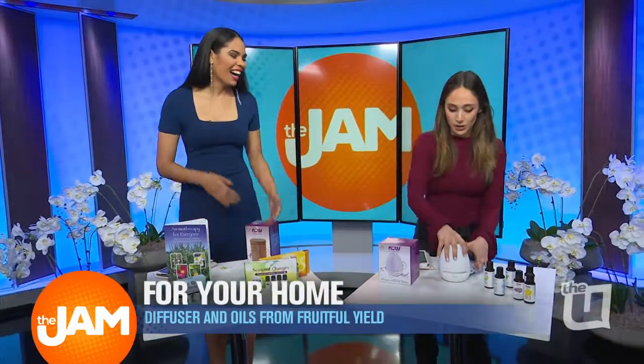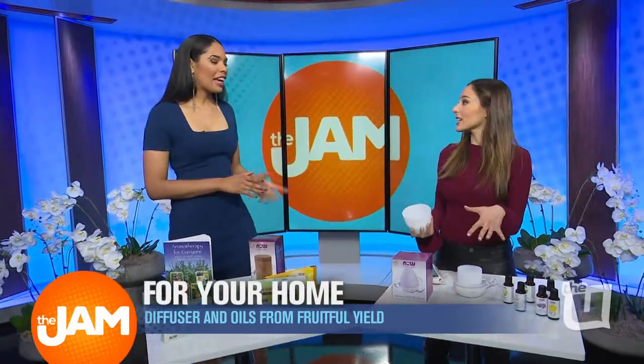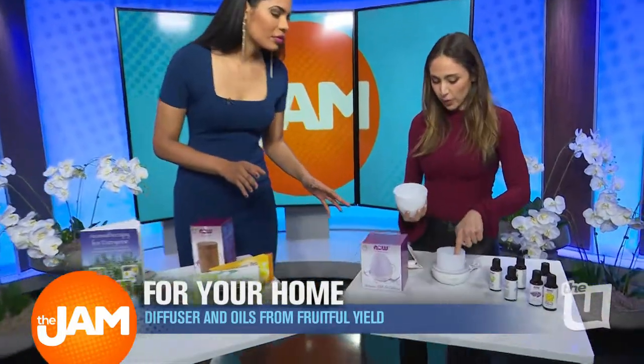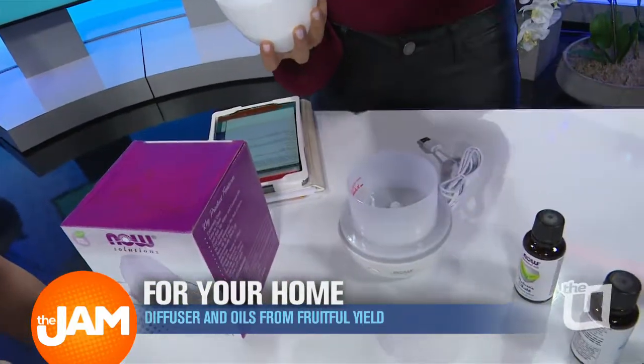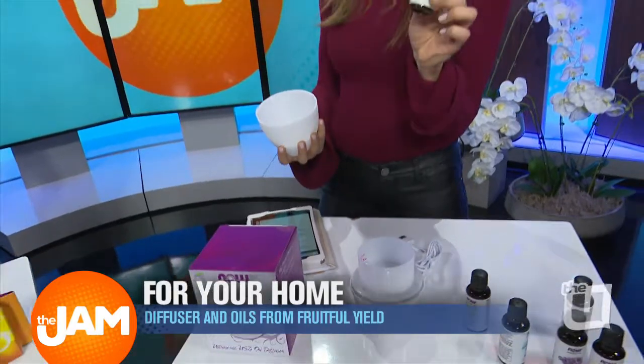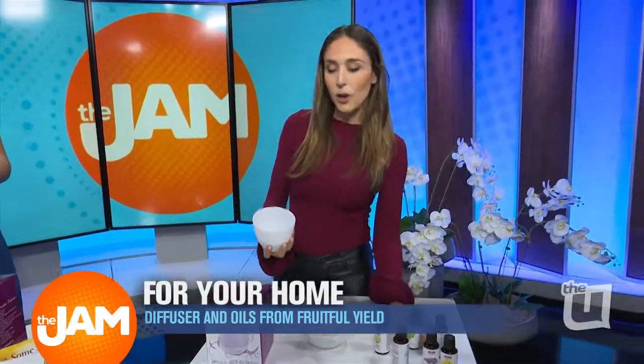It's honestly so easy. You just pour the water in, and it's so good. How much water? About three-fourths to the top, probably — just some water. Hot, cold, doesn't matter. And then, like, peppermint — I put that on sometimes at night when I want to chill out.